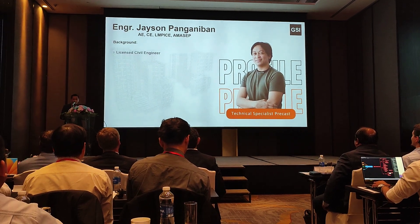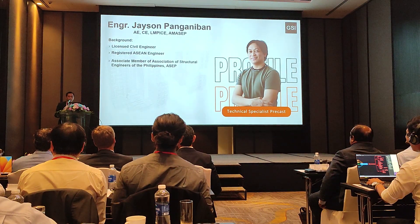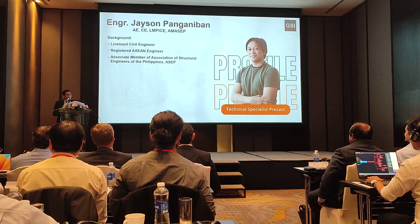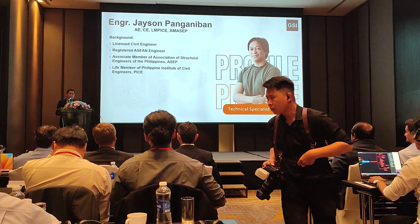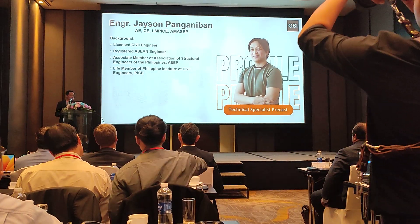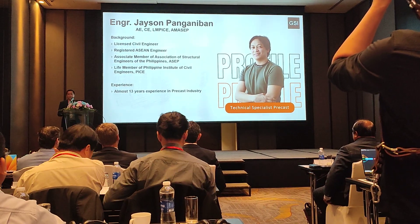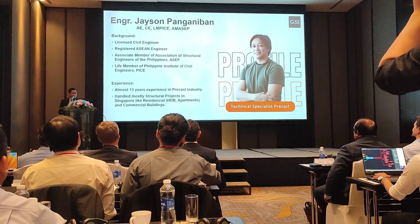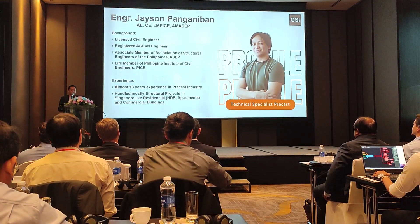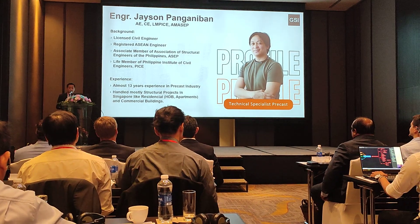I'm a licensed civil engineer, a CN registered engineer, also an associate member of the Association of Structural Engineers of the Philippines, a life member of the Philippine Institute of Civil Engineers, with 13 years of experience in the pre-cast industry, handling mostly structural projects in Singapore like HDB apartments and commercial buildings.